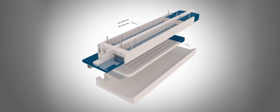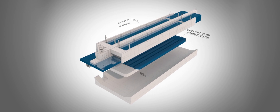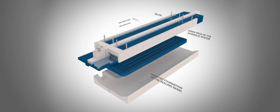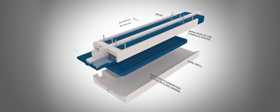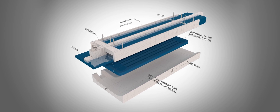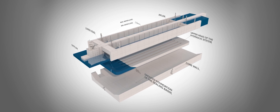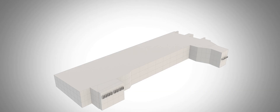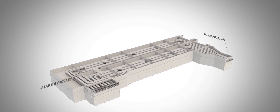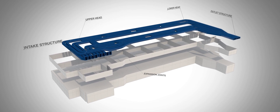The upgrade will also include the channel system, a part of the lock's hydraulic filling and emptying system. It consists of channels with apertures at the level of the lock chamber base through which the chamber is filled and emptied. The channels, made of concrete, are separated from each other by expansion joints and within the blocks, construction joints, which will be sealed as part of the upgrade. The upgrade will also extend to the inlet and outlet closures, which open and close the channels for filling and emptying the lock chambers.